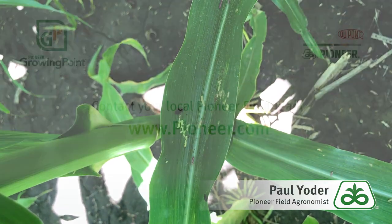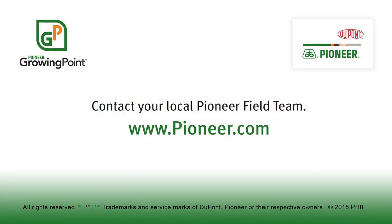That concludes this Pioneer Growing Point agronomy video podcast. Visit our page on pioneer.com for more agronomy insights.